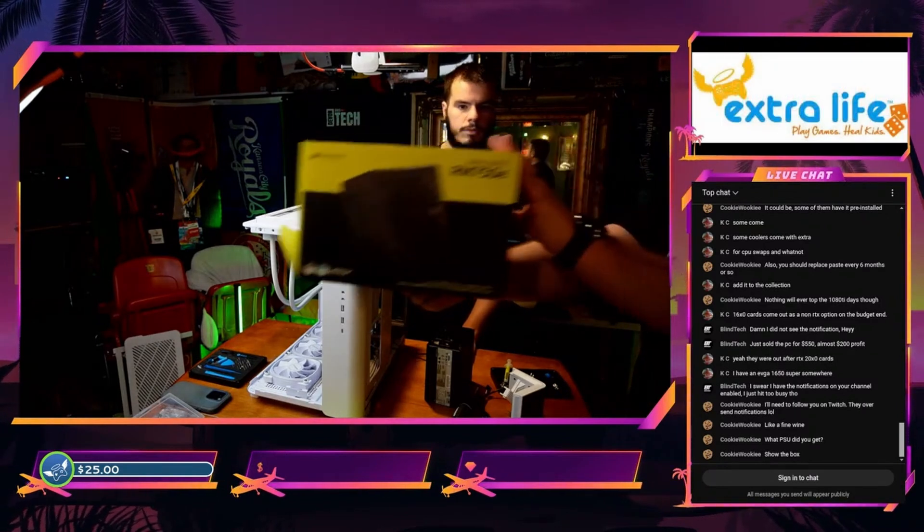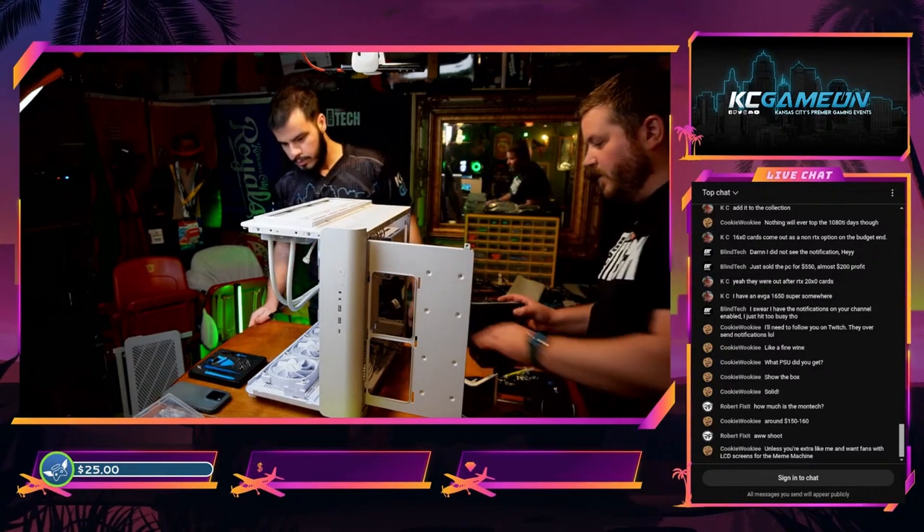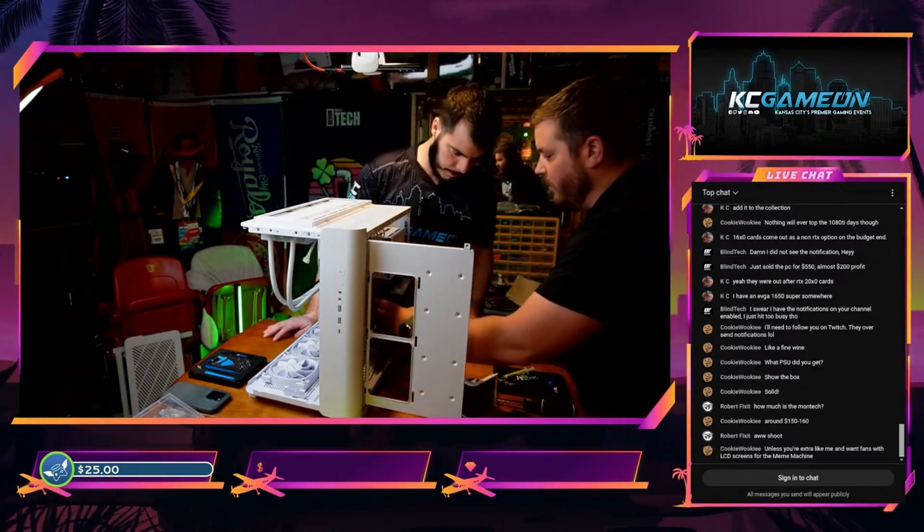We're almost done with this build, so let's finish it up quickly. For our power supply, we're going with the Corsair RM750E — fully modular, very quiet, and reliable. 750 watts is a pretty solid sweet spot for this setup. But if you want room to grow, upgrading to an RM850 is only about $30 more. Make sure this matches your graphics card — this power supply comes with the 12-volt connector for newer GPUs that need it, so whatever power supply you go with, make sure you're getting that 12-volt connector if your GPU is asking for it.